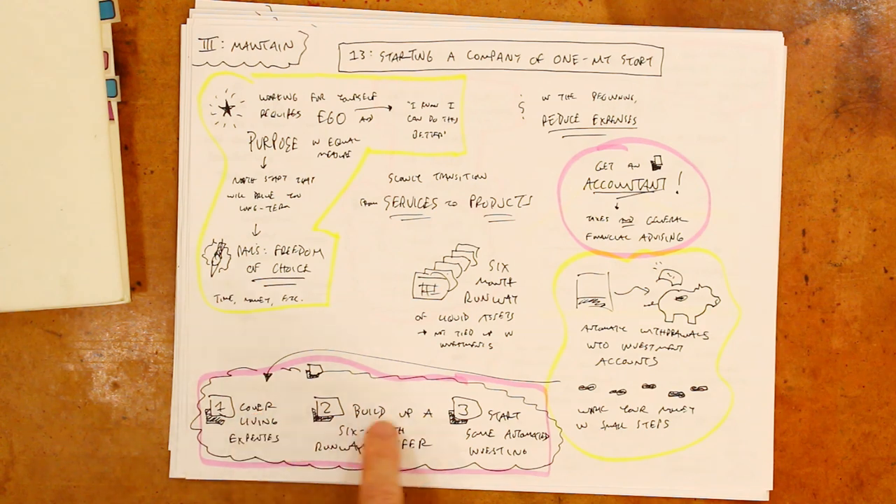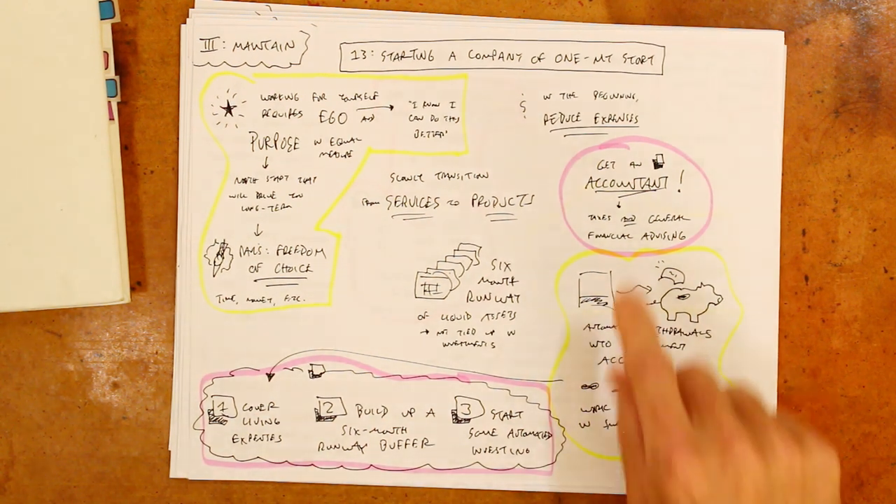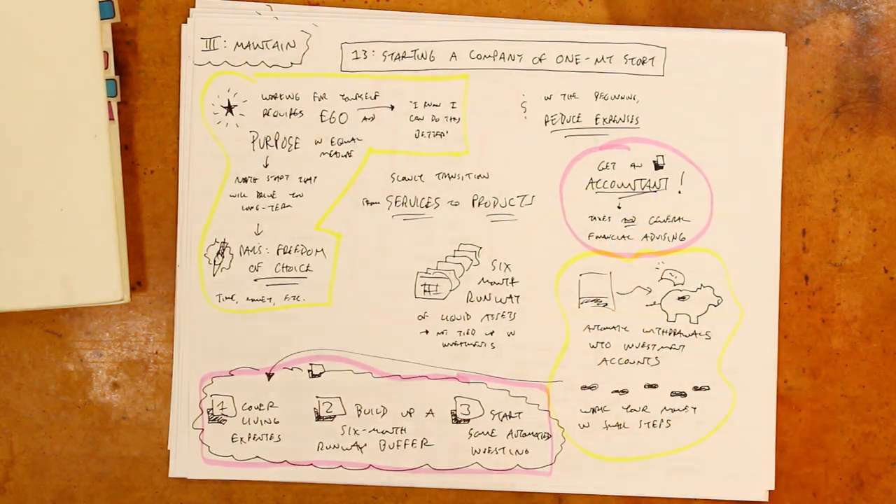There are also some helpful financial tips I'm looking forward to following up on, especially getting an accountant. So a company of one isn't necessarily a one-person company — though in my case it is — it's more about that first idea of questioning growth: growth in commitments, growth in team members, growth in products. That's a helpful thing for me because I tend to like to start new projects and build new products maybe more frequently than I should.